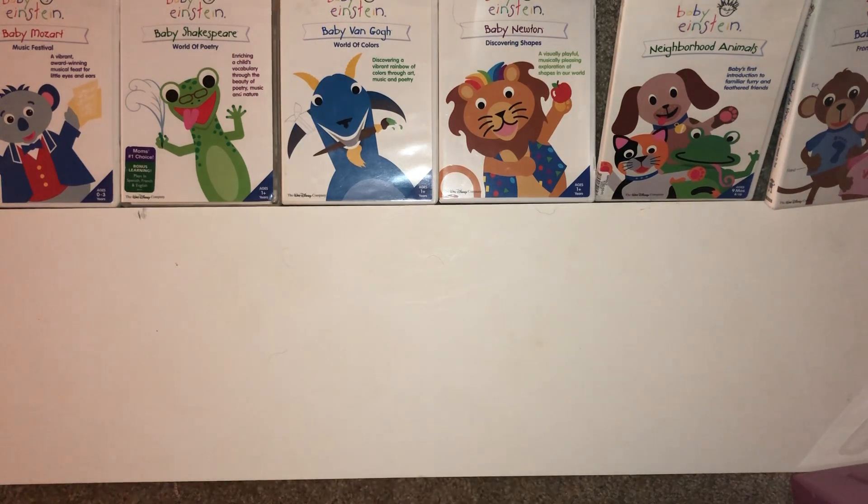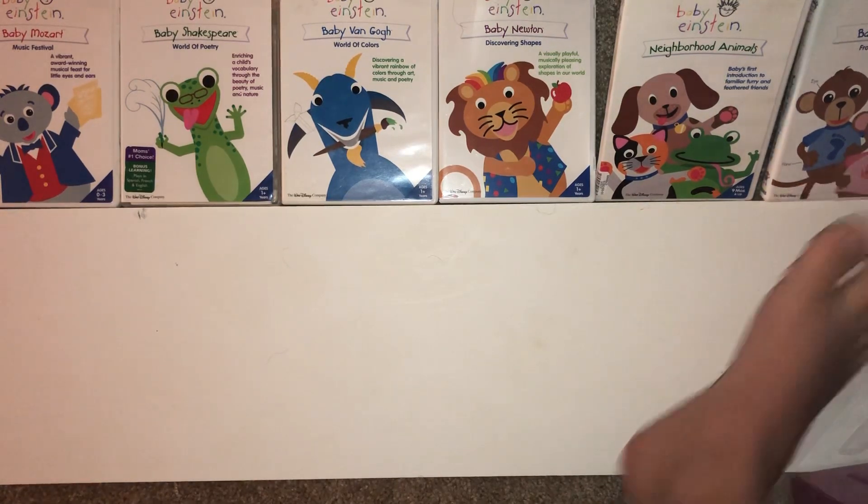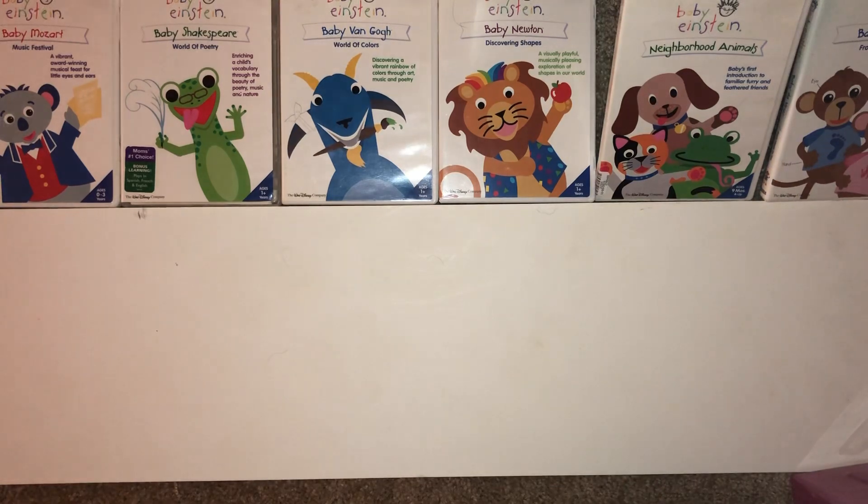Hello there, what's up, it's me doodobobs101, and today we are going to review these Baby Einstein 2004 DVDs. A total of six DVDs have been released in 2004, and they have a blue triangle in the bottom right.